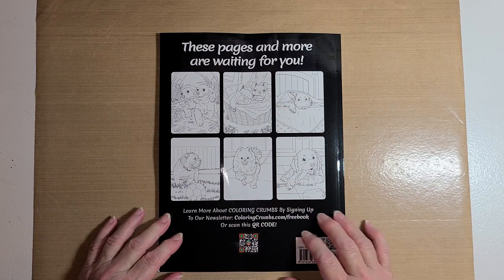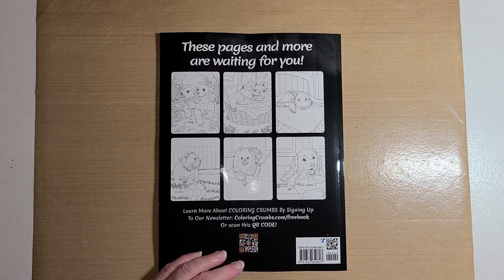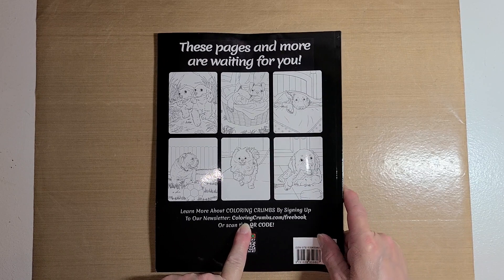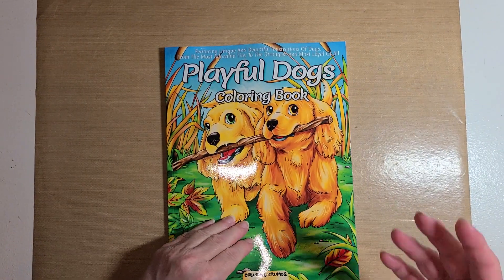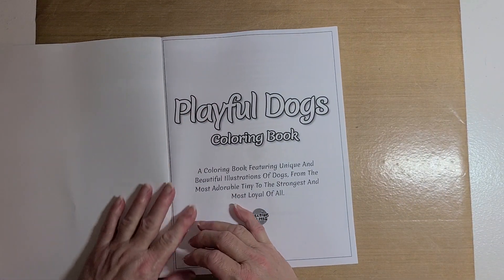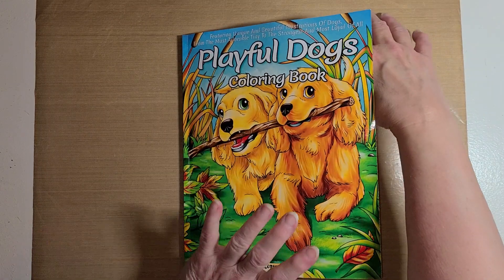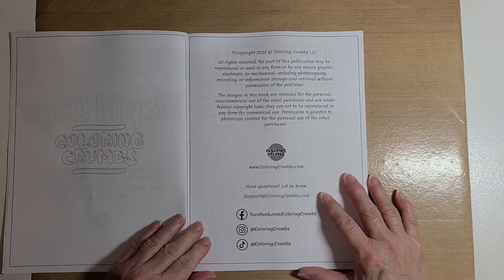The back of the book has a few samples of what's inside — these pages and more are waiting for you. Learn more about Coloring Crumbs by signing up to their newsletter at coloringcrumbs.com/free-book, or scan the code to get your free book. I'm going to have this link in the description so you can sign up for their newsletter and get a free coloring book. Every so often they also send you a free single page if you're on their email list. This is the Playful Dogs Coloring Book — copyright 2022 Coloring Crumbs LLC.